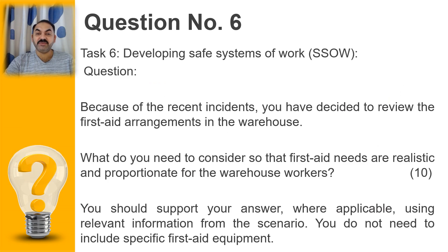Looking at the task, it is very clear that developing a safe system of work is the topic from which this question came. While developing safe systems of work, we need to consider a few factors before developing a safe system of work for anything. In this question, because you have recently joined as HSE representative, it is your duty to review first aid arrangements after the accident — looking at the loopholes in previously arranged first aid and what needs to be added. The question is: what do you need to consider so that first aid needs are realistic and proportionate for the warehouse workers?